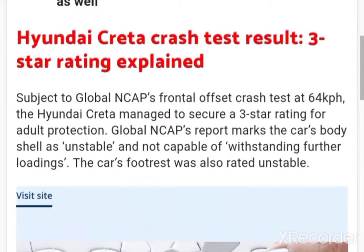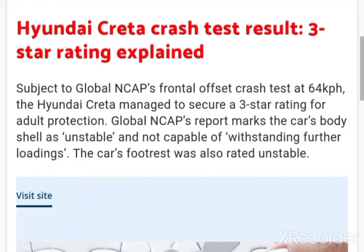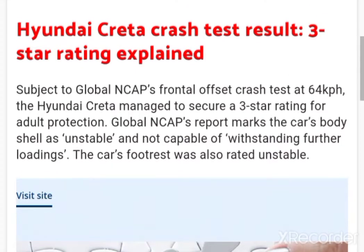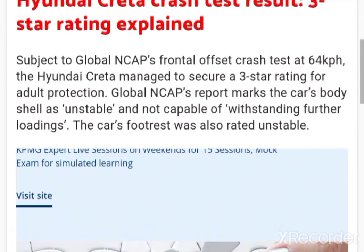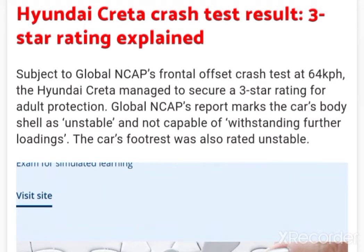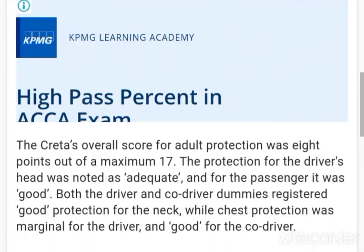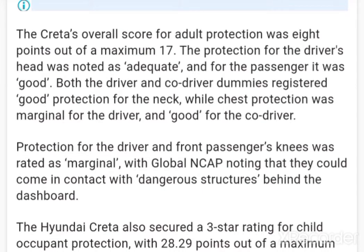Subject to Global NCAP's frontal offset crash test at 64 km/h, the Hyundai Creta managed to secure a 3-star rating for adult protection. Global NCAP's report marks the car's body shell as unstable and not capable of withstanding further loadings. The car's footrest was also rated unstable. The Creta's overall score for adult protection was 8 points out of a maximum 17.